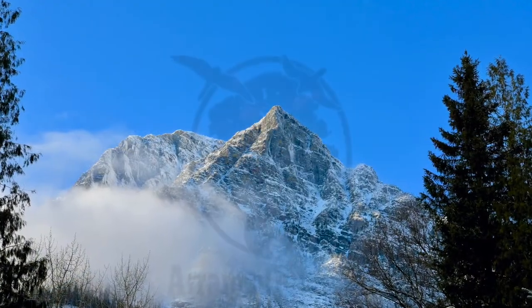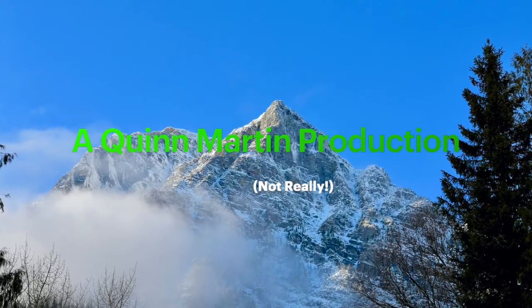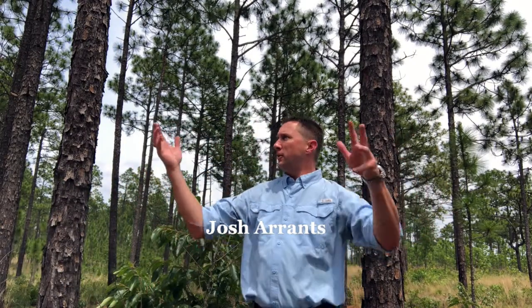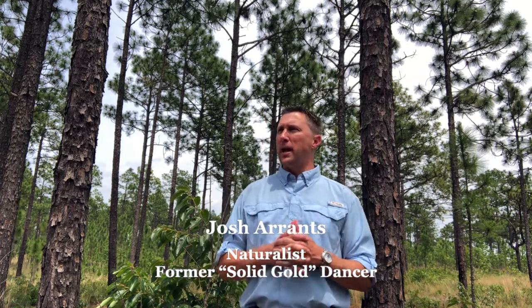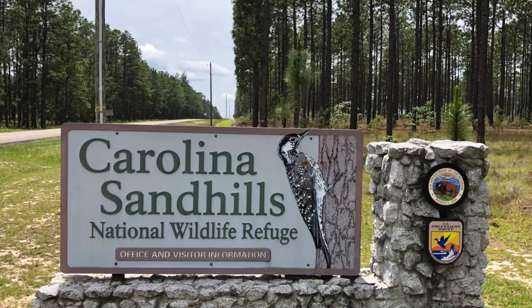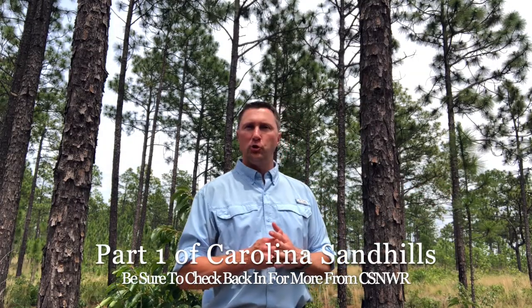Welcome to another edition of Aaron's Outdoors. Here we are in another one of my favorite spots in the Sandhills of South Carolina. This is Carolina Sandhills National Wildlife Refuge in Macbee, South Carolina. For those of you that may not know where Macbee is, it is adjacent to Bethune and the world-famous Bethune chicken strut.